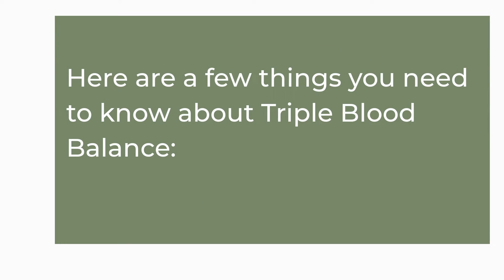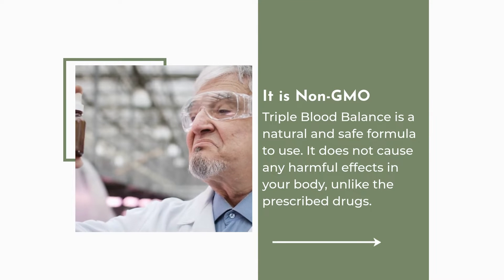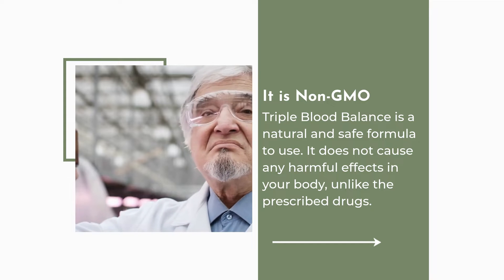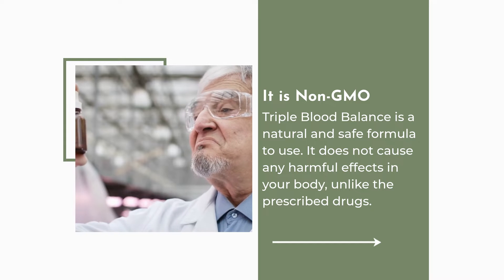Here are a few things you need to know about Triple Blood Balance. It is non-GMO. Triple Blood Balance is a natural and safe formula to use. It does not cause any harmful effects in your body, unlike the prescribed drugs.